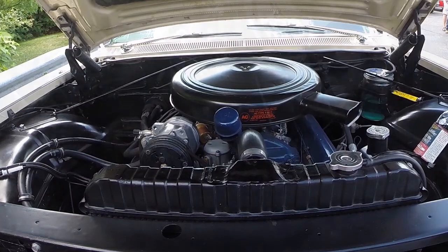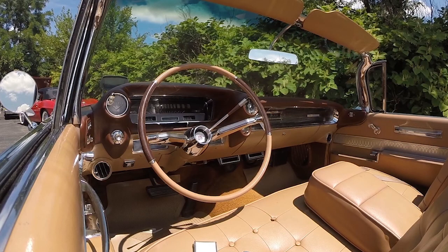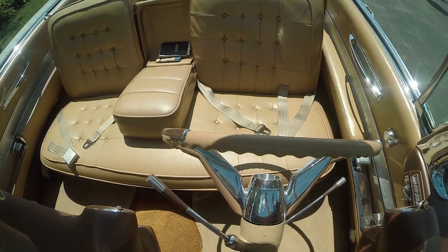Did you want it to be original? Yes, I'm only an original kind of guy. I don't go for customs or rods or anything like that, just original vehicles. Did you have a Cadillac when you were younger? No, never did. Came up poor — we didn't have stuff like this. So this was always the dream.